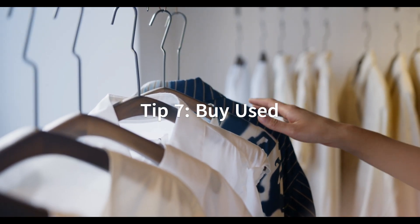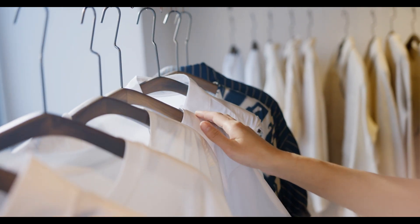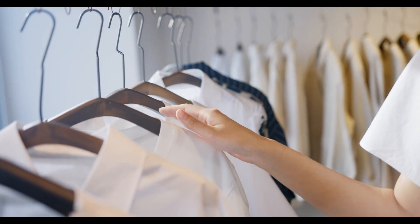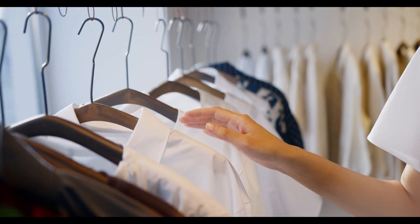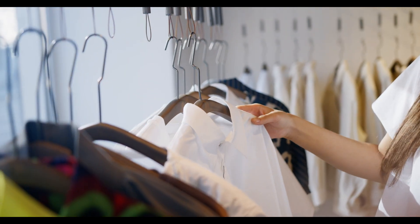Tip 7: Buy used. Buying used items can save you a lot of money, especially for items like clothing, furniture, and electronics. Look for used items online, at thrift stores, or at garage sales.